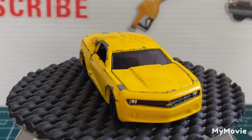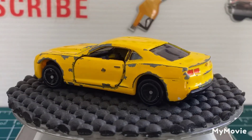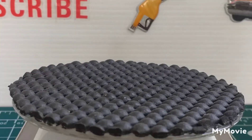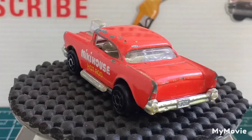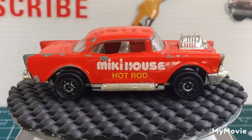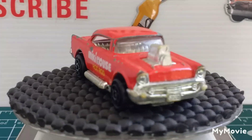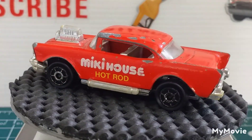Next one we have is a Majorette 57 Chevy. Now that Meek It house is a clothes shop — I know they're in Thailand but I don't know if they're anywhere else.